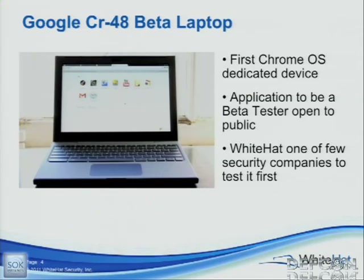Before the CR48 came out, Chrome OS was out as an open source project — you could install it on whatever machine or VM you were running. But this is the first device that was dedicated to it and utilized all of its security features that Google put in place. This is no longer a beta product. Samsung put them out as Chromebooks.